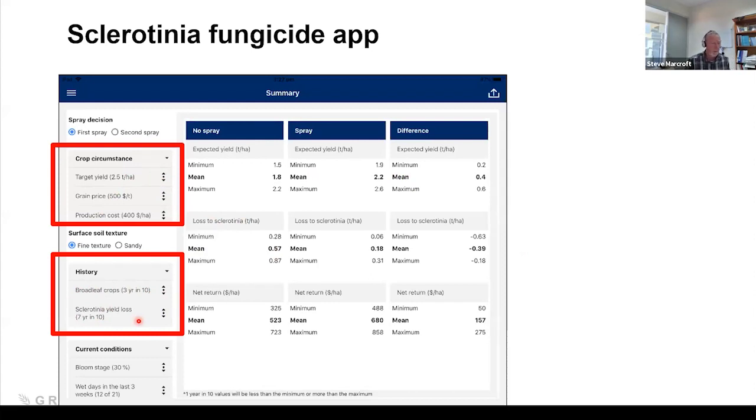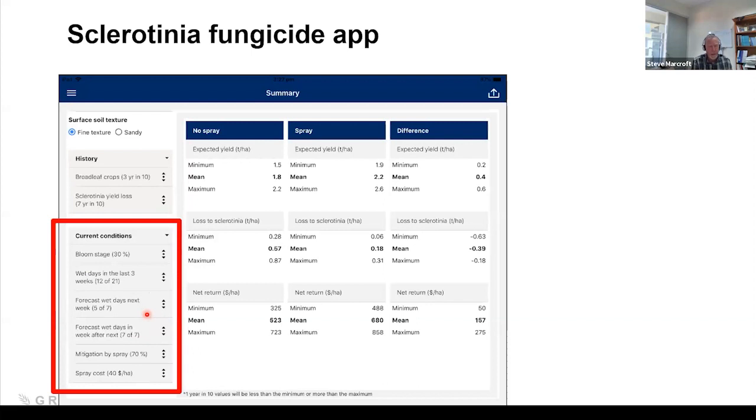When looking at a paddock, you'll know its history — whether sclerotinia has been a problem in the past, if it's only an issue in really wet years, or if it turns up only occasionally. You spin that dial and determine how much risk that paddock is at. Then you put in the growth stage of the crop, how much rain occurred in the last three weeks, and the forecast for next week. From all that information, the app predicts how much sclerotinia will occur and the economic returns from applying fungicide.